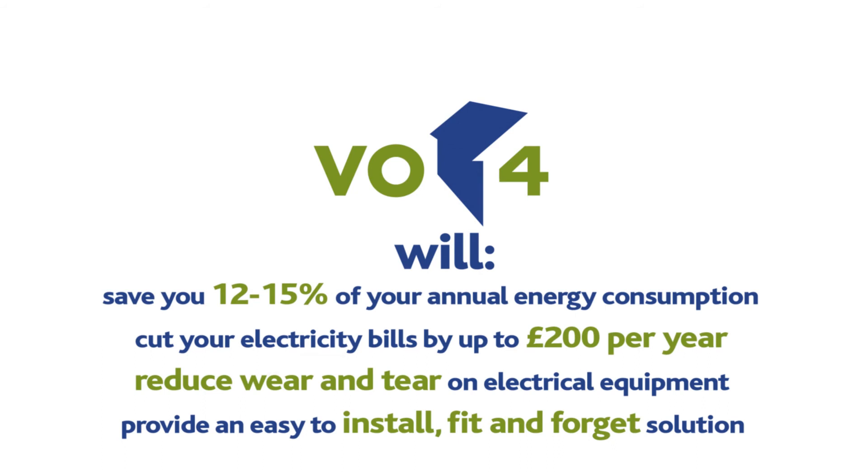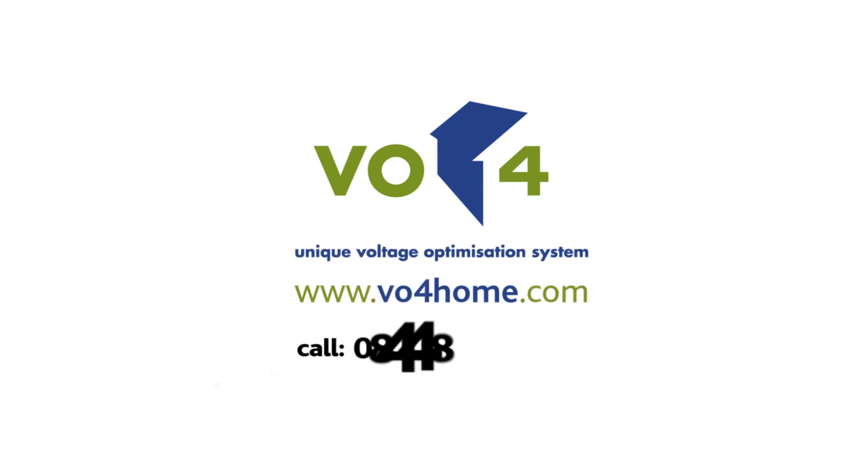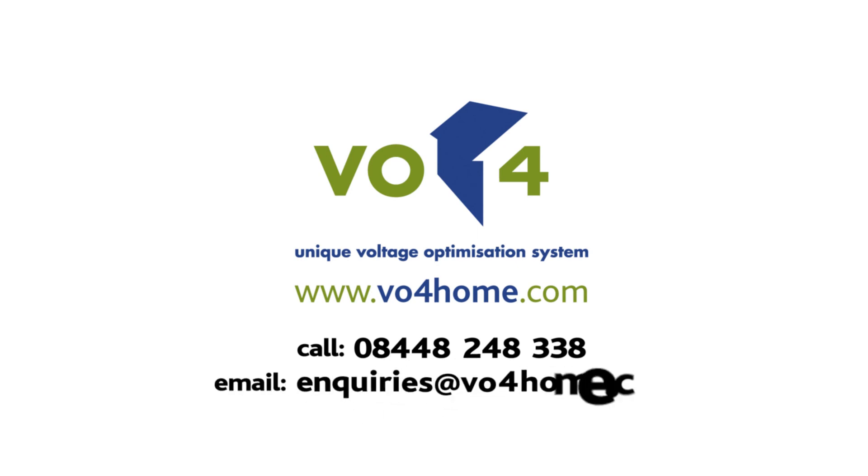For more information on VO for Home, call 08448 248338 or email enquiries at voforhome.com.